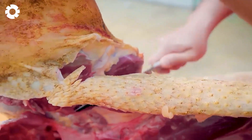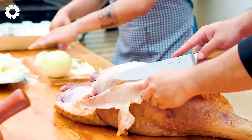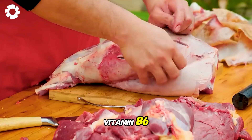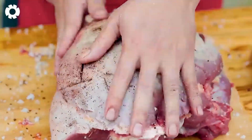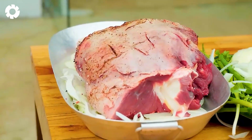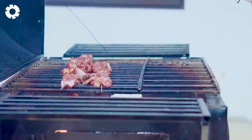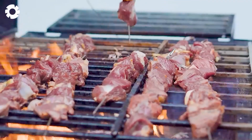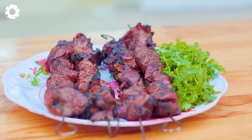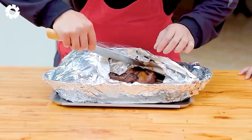Ostrich meat is also one of the healthiest types of meat available in the United States today. It is rich in protein, iron, and vitamin B6, and low in fat, making it very beneficial for health. Using ostrich meat is considered better than beef. Despite being a large bird, ostrich meat does not have a flavor similar to other poultry. Its meat is red, like deer meat, and has a taste similar to premium beef.